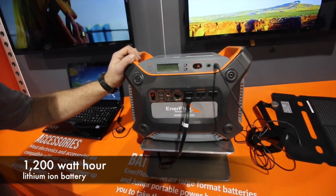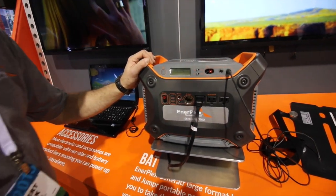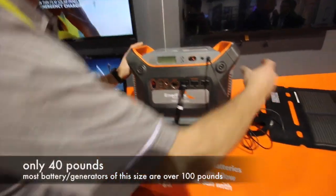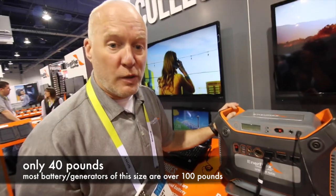This is our generator Y1200 portable power system. It's a 1200 watt hour battery using lithium ion technology. Its main key distinguishing feature is its ultra light weight — it's only 40 pounds, compared to the competitor who is 100-plus pounds.